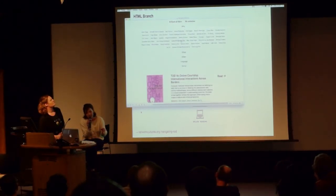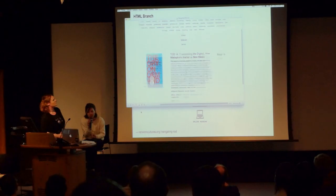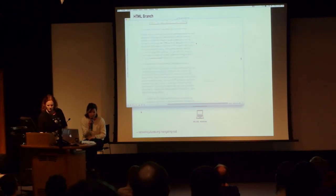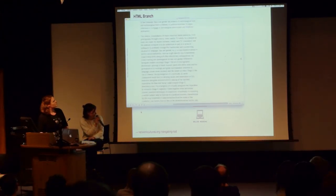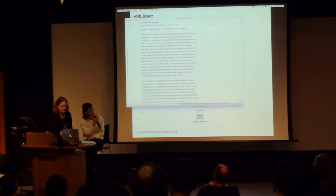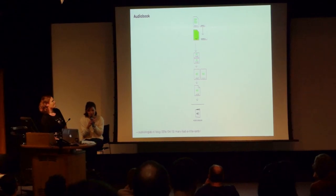We thought about creating a new platform. On the current website, you basically have static files exported by the workflow as PDFs and EPUBs you can download, but it's pretty hard to get an overview of the actual content of the books. So instead, we thought about creating an HTML file for each publication with the workflow and putting it online. For now, the website is in its beta version, so there are a lot of things to work on, but the idea was to make it a bit more interactive.